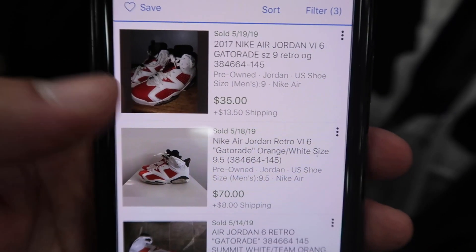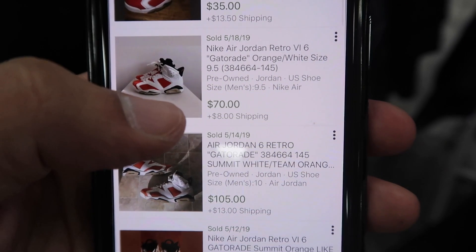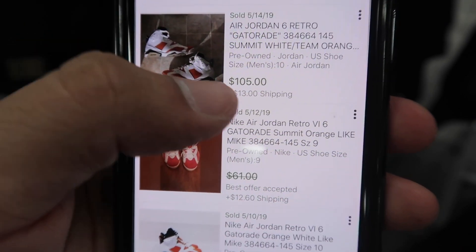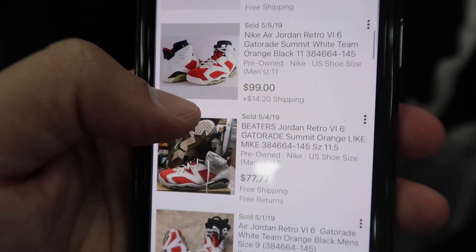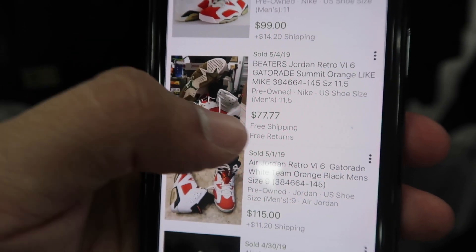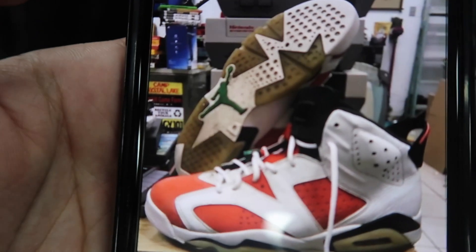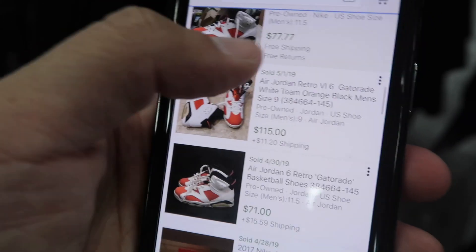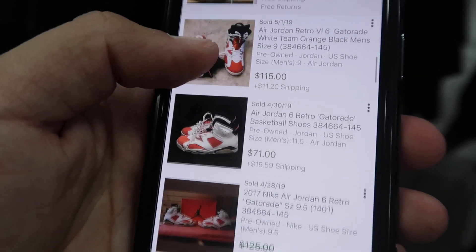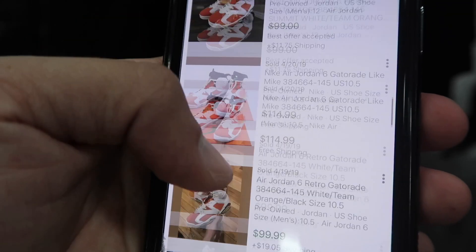Jordan 6 pre-owned style, only $35 — 70 plus $8 shipping, no box. Size 10 and a half pre-owned, $100. Another one for $100, plus shipping $80. If this one can get $80 — check the bottoms, really dirty — then I should be able to get $80 for mine. Even says 'beaters' on it: $77 plus free shipping, $125, $92, $109, and so on — 57 results.